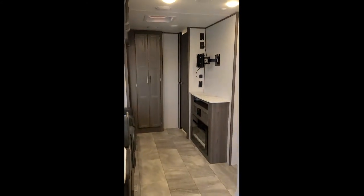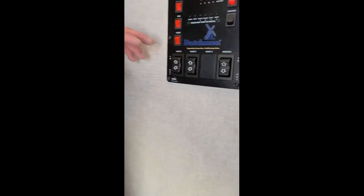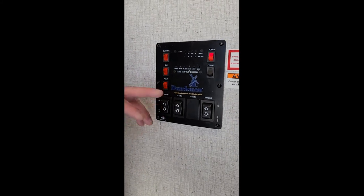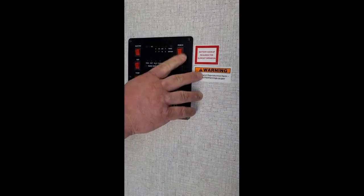Come on back out here real quick. So this right here is your main control panel. You have your electric gas water pump. Your water heaters, electric and gas. You have your slides, your awning. This will turn the lights on and off in the place.